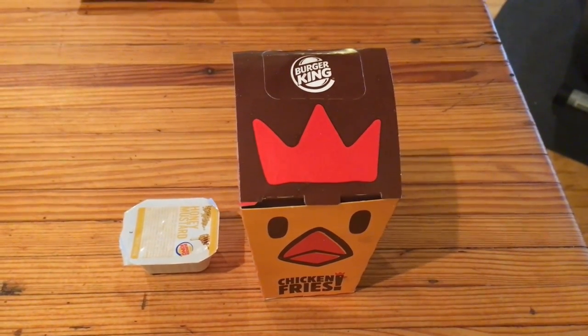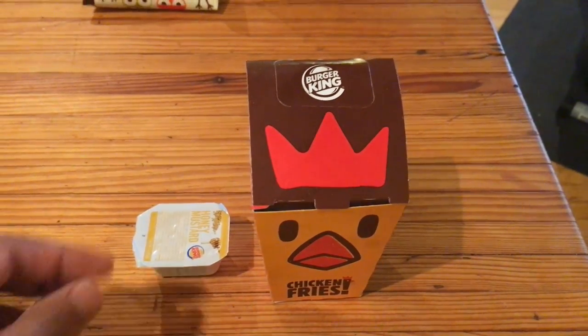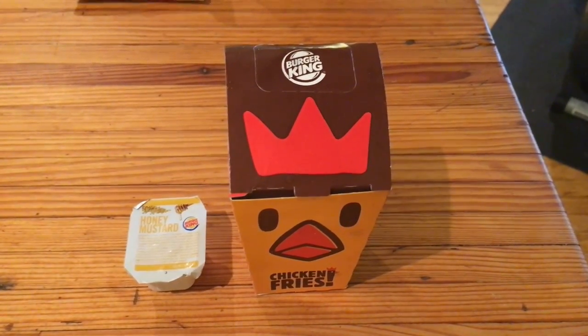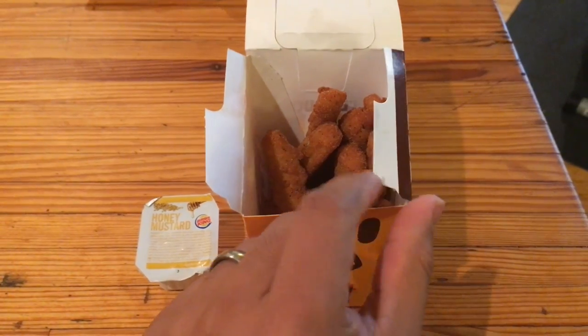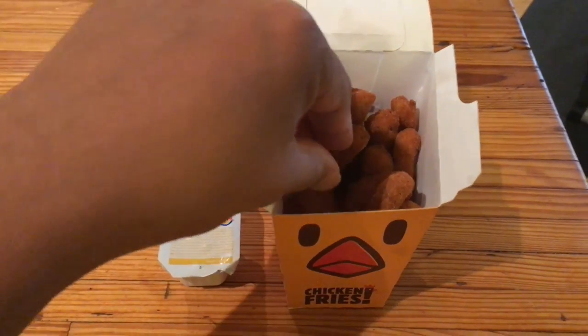Hey everybody, welcome to another episode of Love Me Tenders. Today we are taking some creative liberties as to what is defined as a chicken tender, and we are trying Burger King's chicken fries. These have been on the market for a while and I really have not eaten Burger King in quite some time. I don't know if this is the best way of breaking that stretch, but let's find out if these are worth doing that.